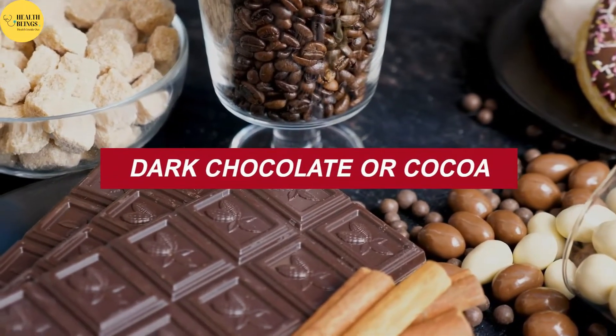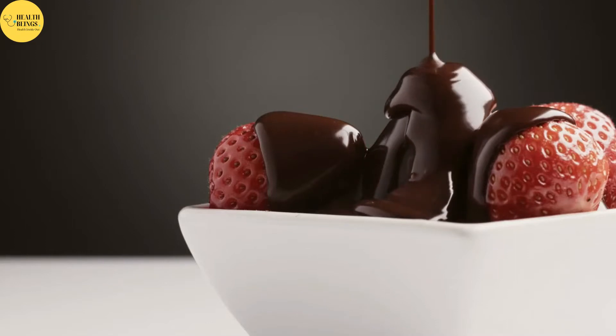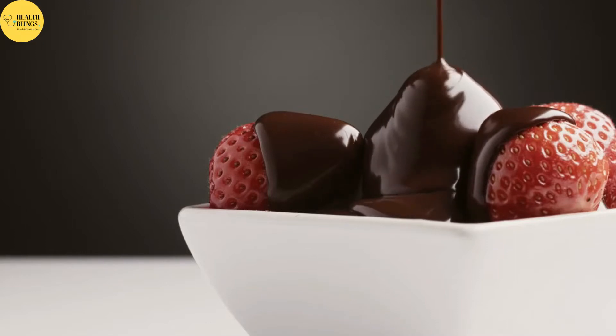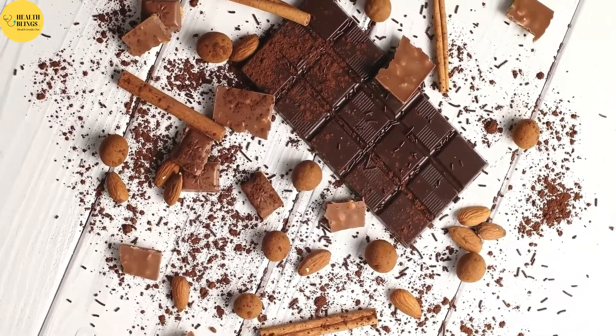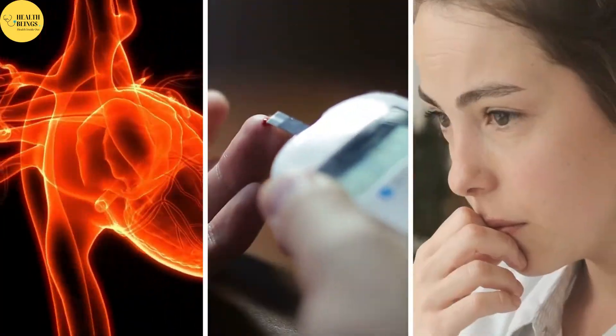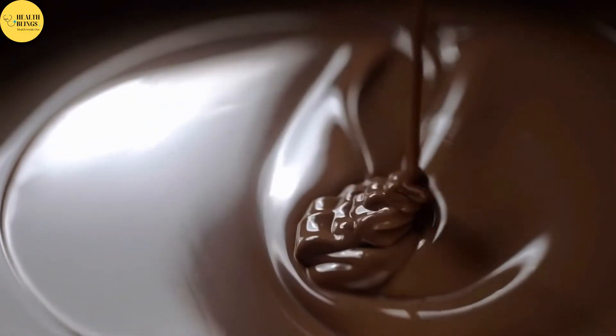Dark chocolate is a rich source of polyphenols, which act as antioxidants in the body. It contains flavanols, which have been linked to a variety of health benefits, including a lower risk of heart disease, type 2 diabetes, and cognitive decline. Furthermore, it is believed that a diet high in flavanols and other antioxidants can help protect the skin from sun damage and slow the aging process.